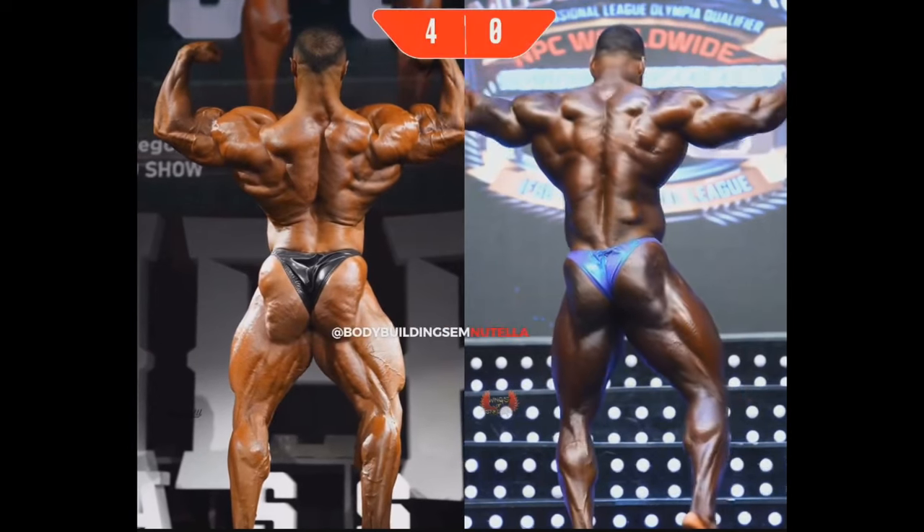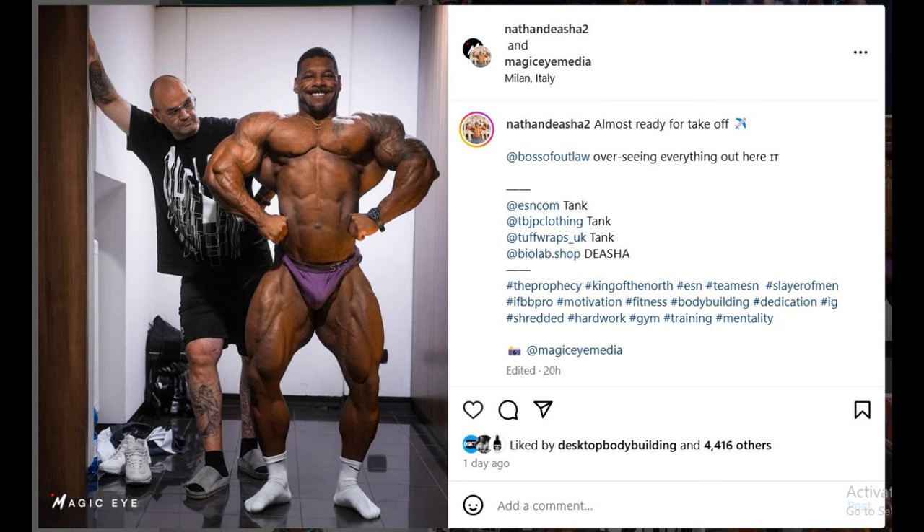That's all we got in that little video. There is also a physique update of Nathan from last night — this is a day before the show — and I think he was maybe holding a little bit of water the day before, which is perfect. Basically he dried out during the night time, and I think on stage he's gonna be drier than this. It would kind of feel weird if Nathan lost, because lately Stefan Kintzel has been killing it with his guys.